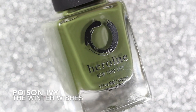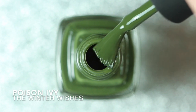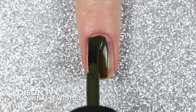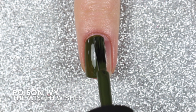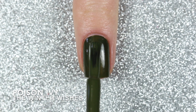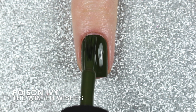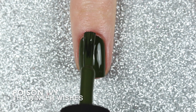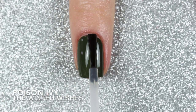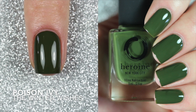Finally, Poison Ivy is a medium to dark olive green cream polish. Compared to the last shade, Poison Ivy was a little more sheer on that first coat but still perfectly opaque in two coats. I love that this shade is slightly more saturated than some of my other more muted olive or moss green polishes, and I think this one is my favorite from the collection. It is showing up slightly darker in this swatch video, but the picture shows it a little better. Here are two coats of Poison Ivy with a glossy top coat.